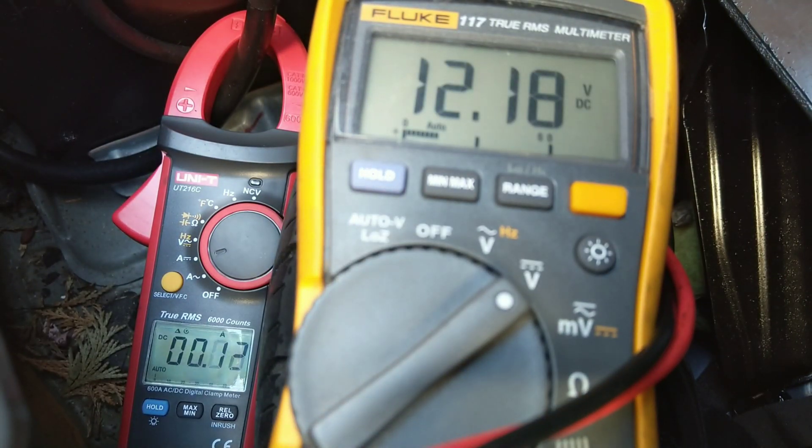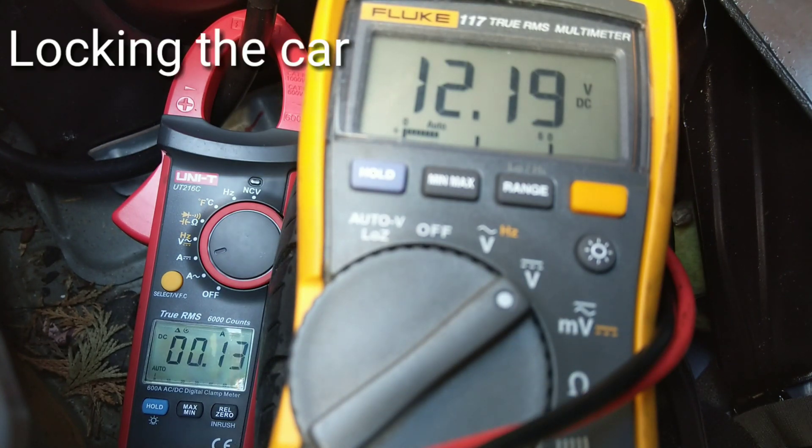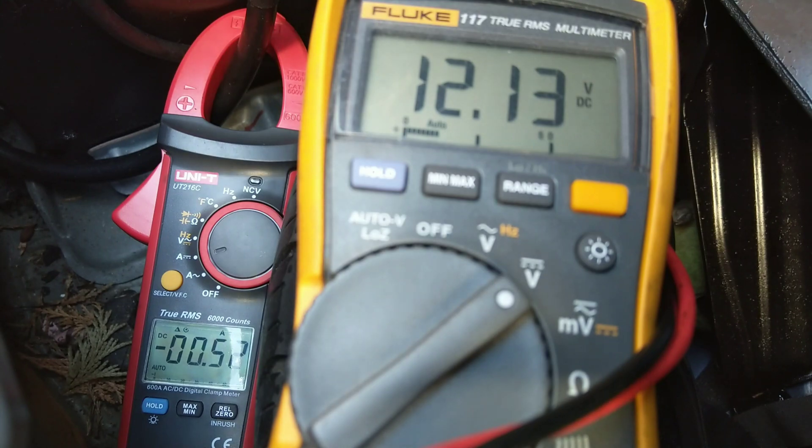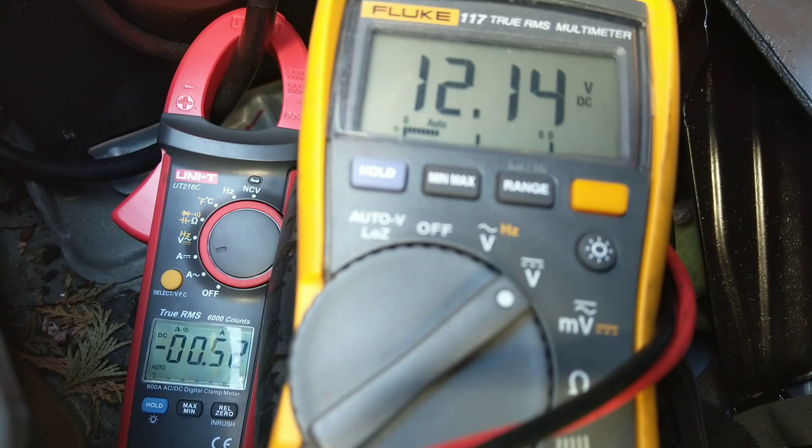We'll go through some procedures and measure current and voltage to see the difference in behaviour. You can see the current clamp on the left: a minus figure means power is being drawn from the battery, while a positive figure means current is being put into the battery from the alternator when the engine's running.